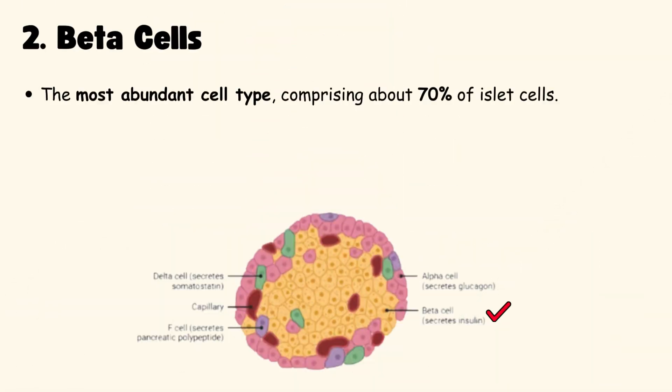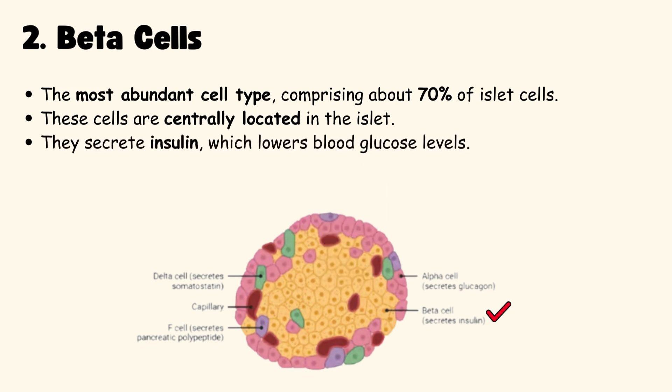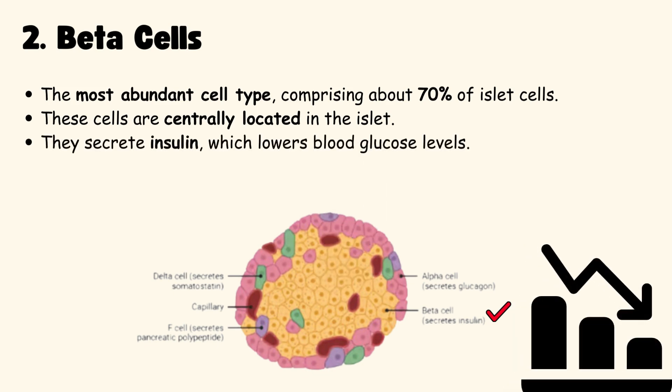Beta cells are the most abundant, comprising about 70% of islet cells. They are centrally located in the islet. They secrete insulin, which lowers blood glucose levels.